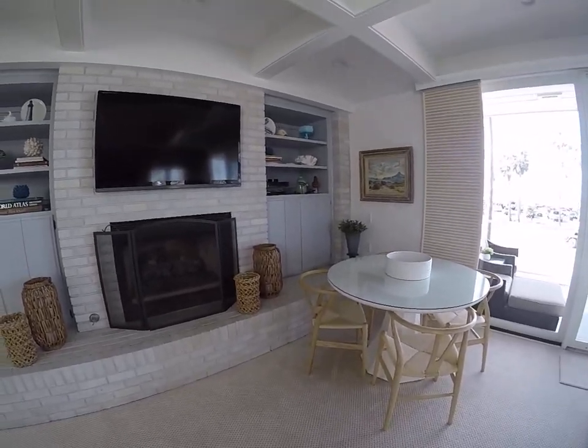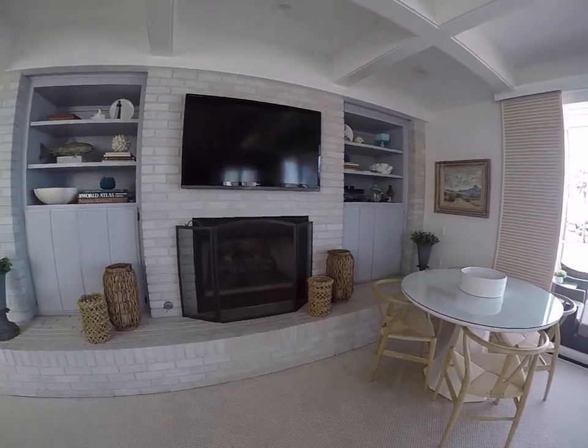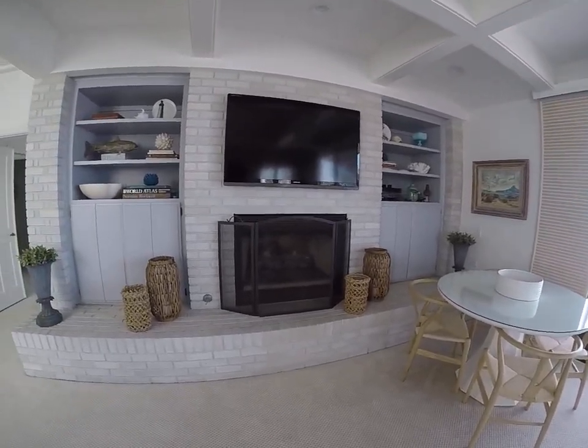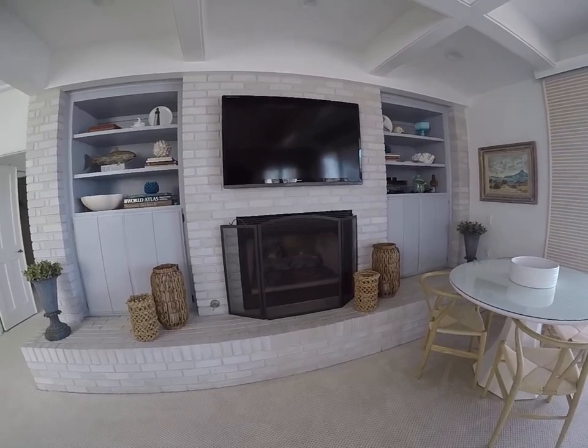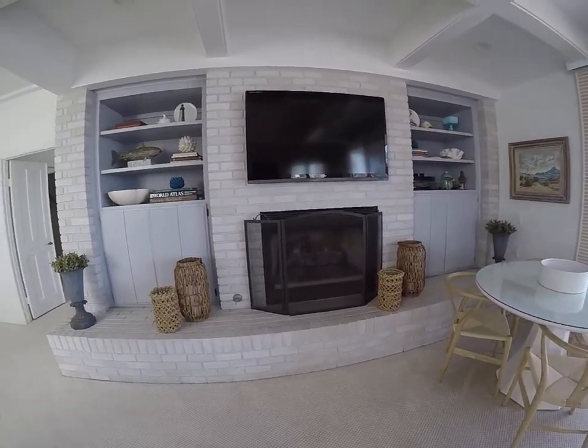How's it going everybody? We're at the Shores Jewel at Blue Water, property code 5366. This is just the instruction video on how to operate the fireplace here in the top floor living room.